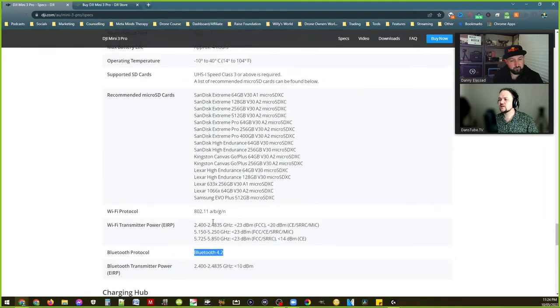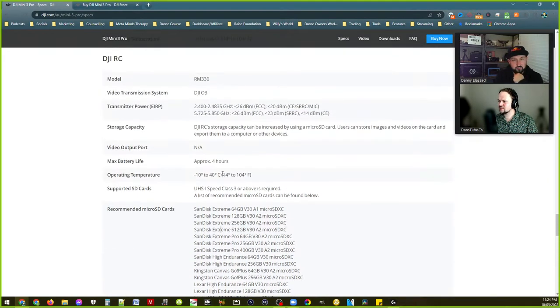There's the Bluetooth protocol mentioned again — I wonder why. Someone in the comments says Bluetooth file transfer — oh I got it, yeah that makes sense. Four hours of battery life on the remote. Good old DJI Fly app. Nothing about the screen brightness yet — I'm sure it'll be online in the next day or someone will test it.